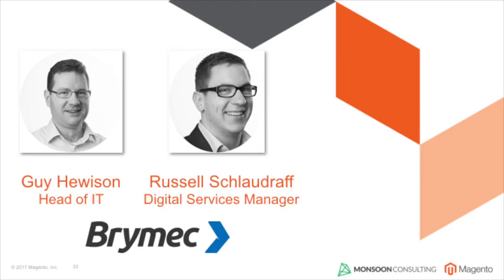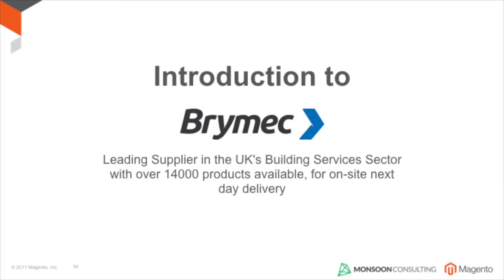I'm Guy Hewerson, I head up the IT at Brimec, and Russell alongside me is the Digital Services Manager. Between us, we've been through the journey of implementing the new e-commerce site last year, as Stephen described. Brimec is a leading supplier in the building services industry — we supply goods to the building services construction companies.